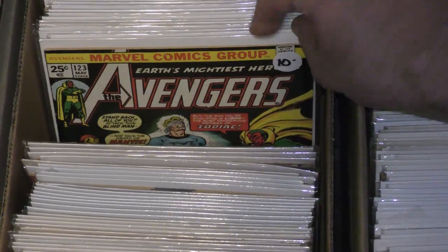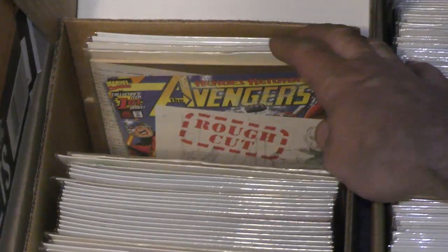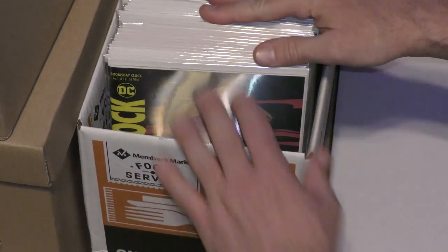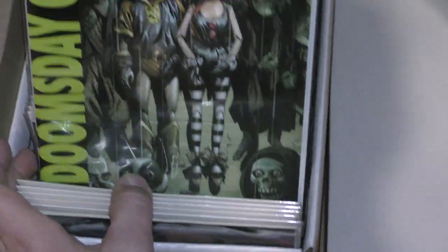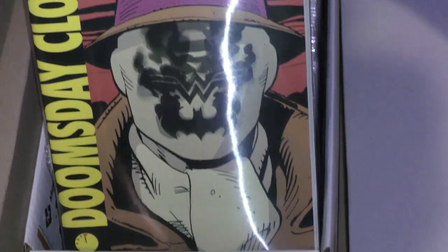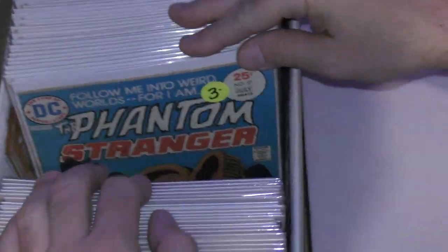There's some modern mixed in here. Avengers, a lot of Avengers. Daredevil. Is that Watchmen? Doomsday Clock — oh, Doomsday Clock. That looks interesting — it's a lenticular cover. Phantom Stranger.